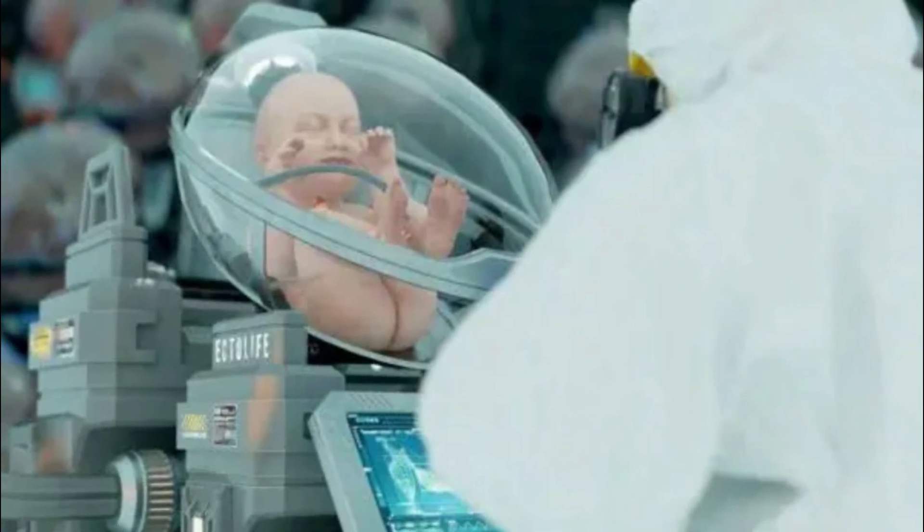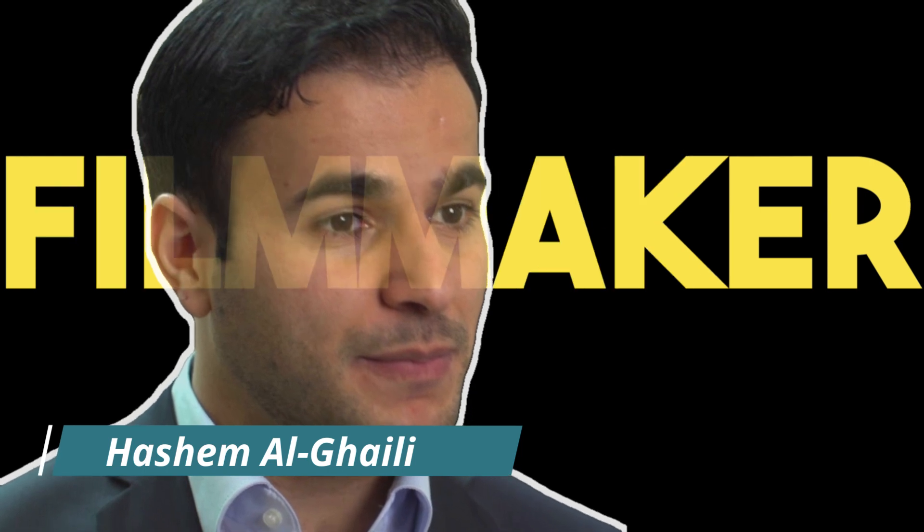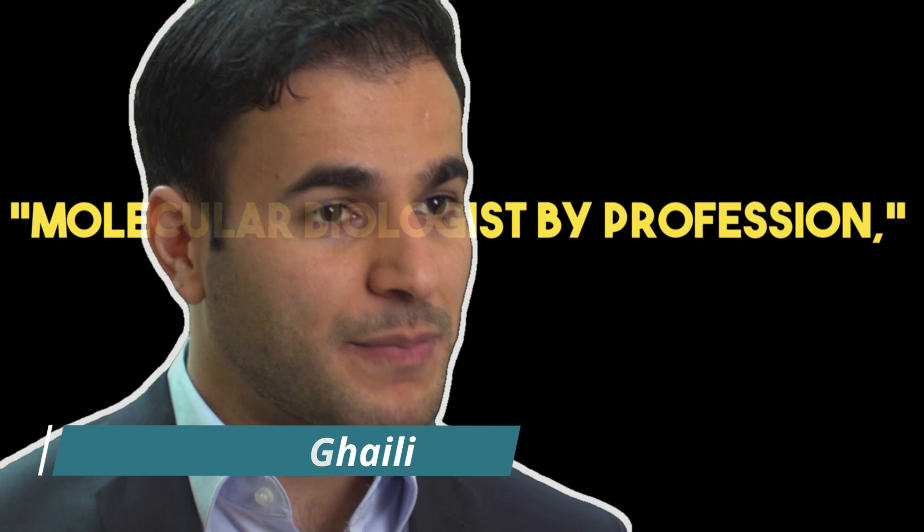What is an artificial womb facility, what are its features, and why is Ectolife needed? This concept came from the Berlin-based Hashem Al-Ghaili, who is a producer, filmmaker, science communicator, and a molecular biologist by profession, according to his website.